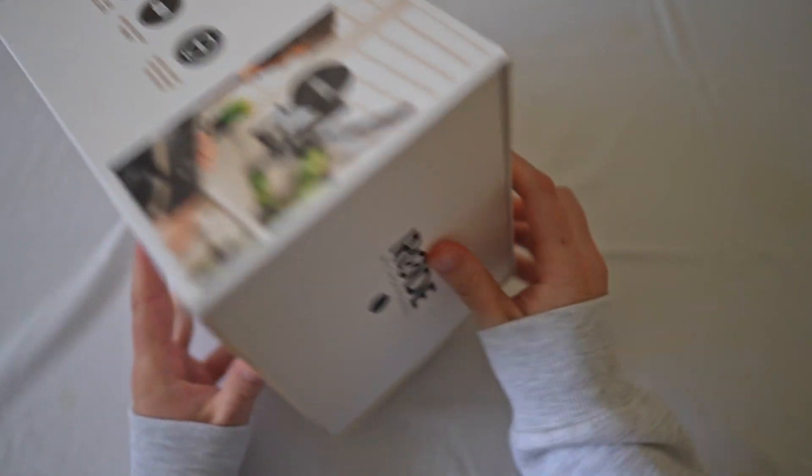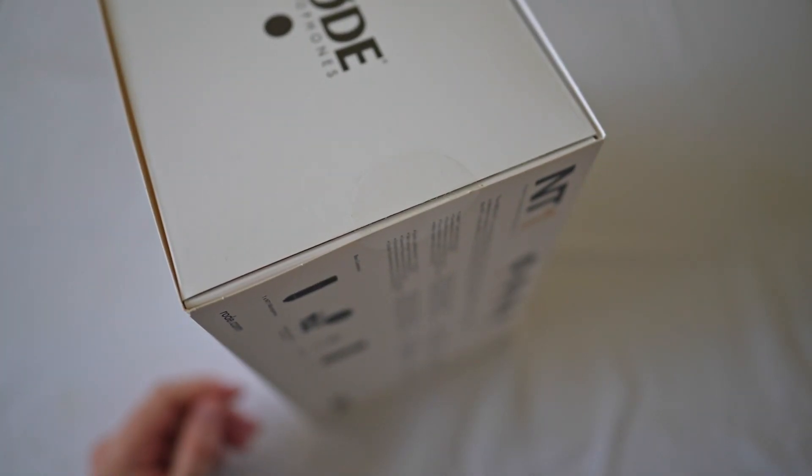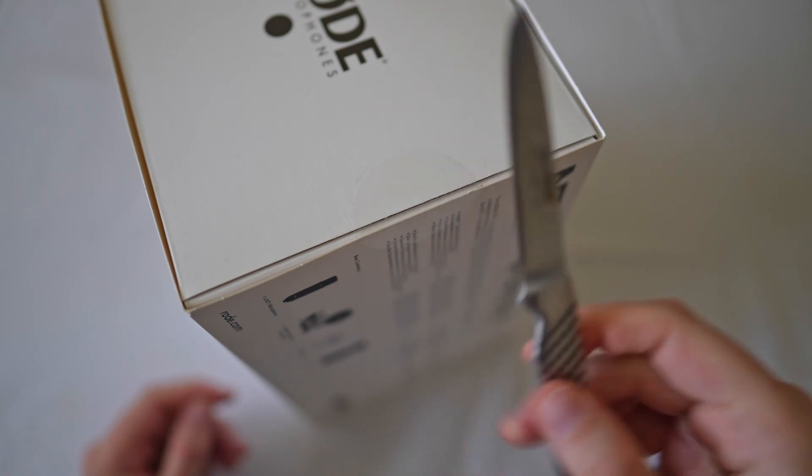Another thing that's kind of interesting is the name Rode. I think it stands for rodent, so the microphones are like little rodents — like little mice. You've got a black rodent and a grey rodent, something like that, which is pretty cool.